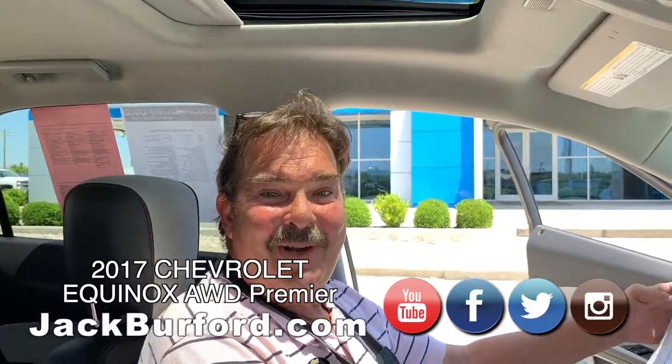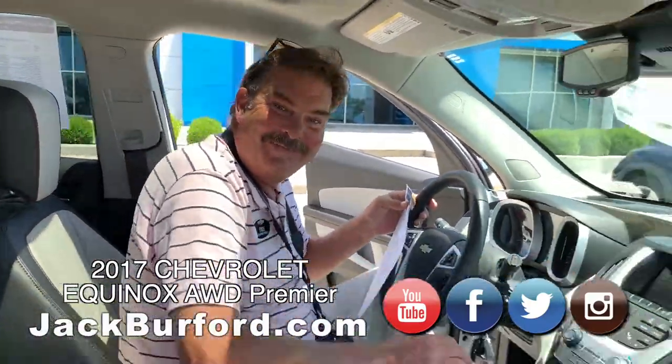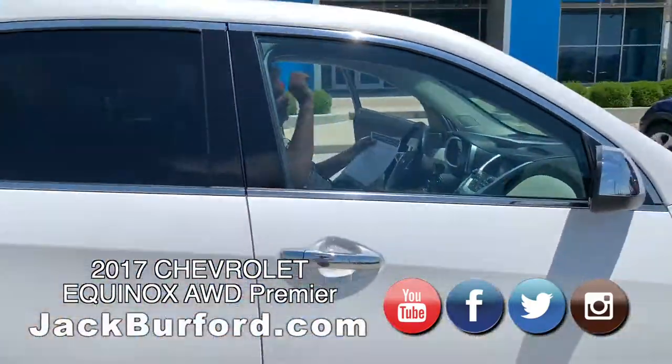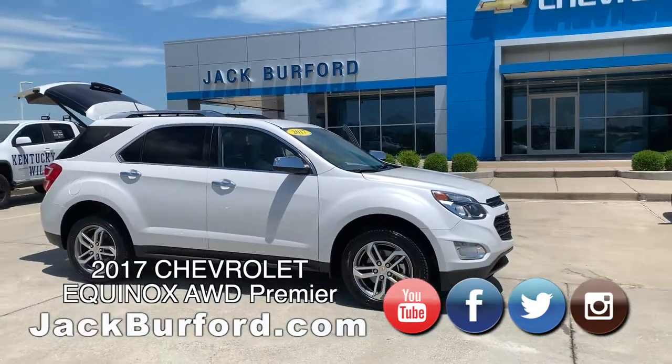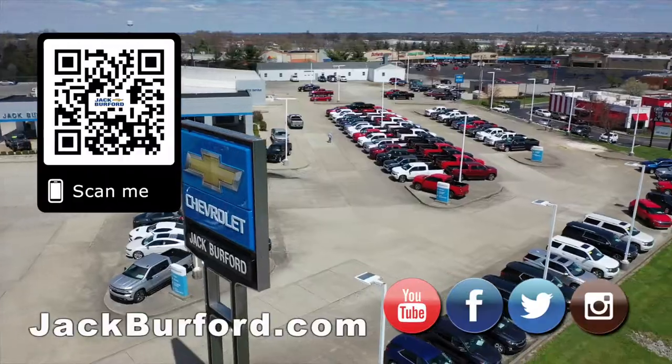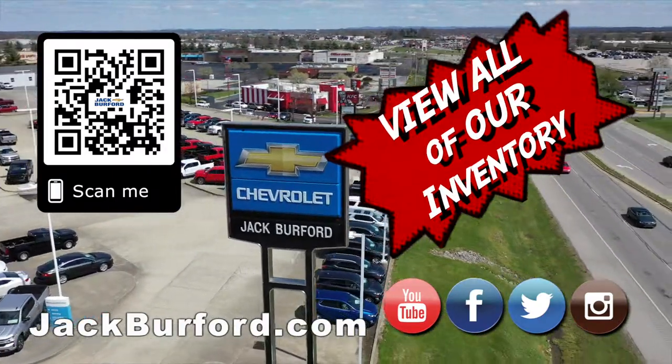Subscribe to our YouTube channel, folks. Come see us — we'll treat you like family. Check out all the inventory at jackburford.com.